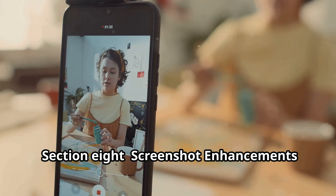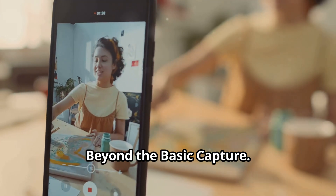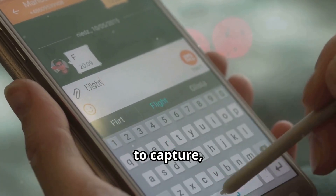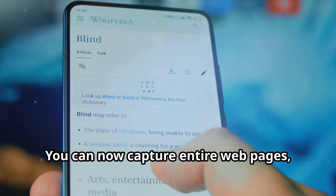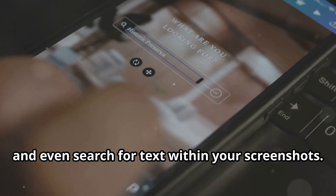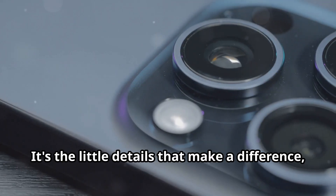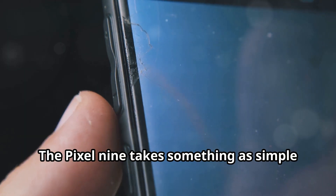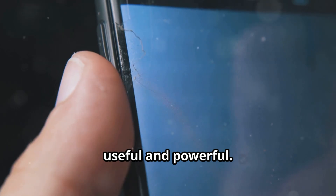Screenshots are getting an upgrade too. The Pixel 9 makes it easier than ever to capture, edit, and share screenshots. You can now capture entire web pages, annotate screenshots with ease, and even search for text within your screenshots. It's the little details that make a difference — the Pixel 9 takes something as simple as a screenshot and makes it even more useful and powerful.